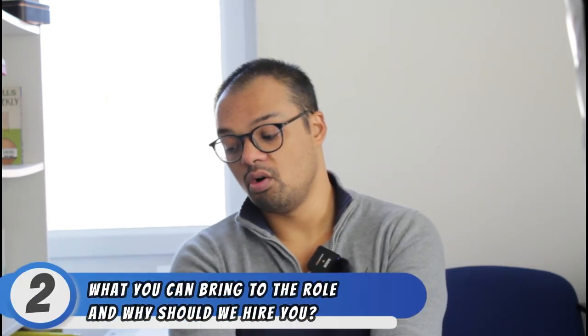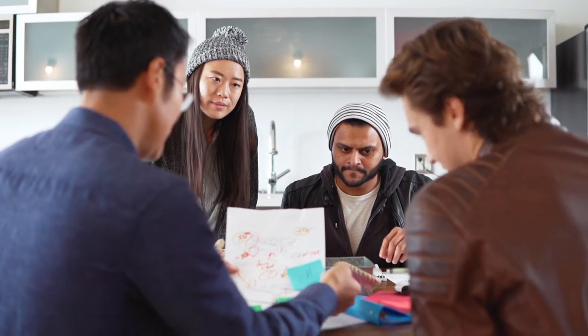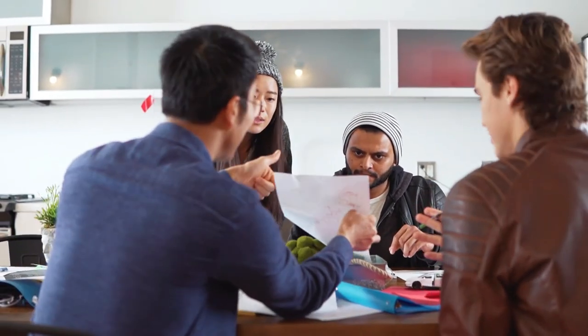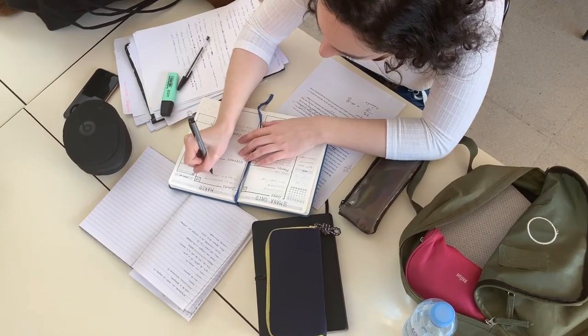Question number two, what can you bring to the role and why should we hire you? This is very similar to why this role and also why you. Again, we're bringing this back to the job description — basically saying, these are the skills and experiences I have, and funnily enough, they match what you're looking for in your job description. One thing I would say is don't be scared if you're not able to match everything within the job description. Companies often list out a wish list of experiences and skills knowing it's unlikely they'll find someone who can satisfy all of those things. But if you can satisfy a couple or half of those things, then fantastic.